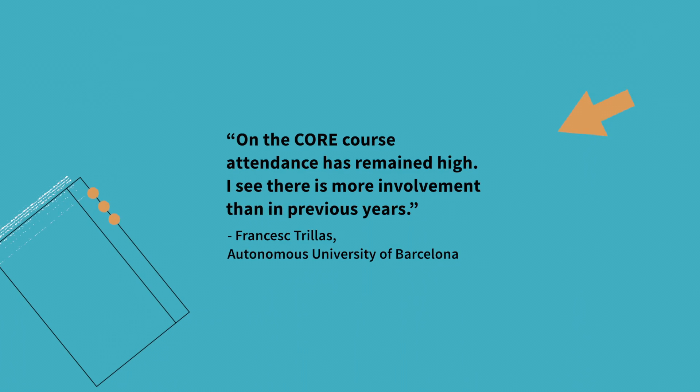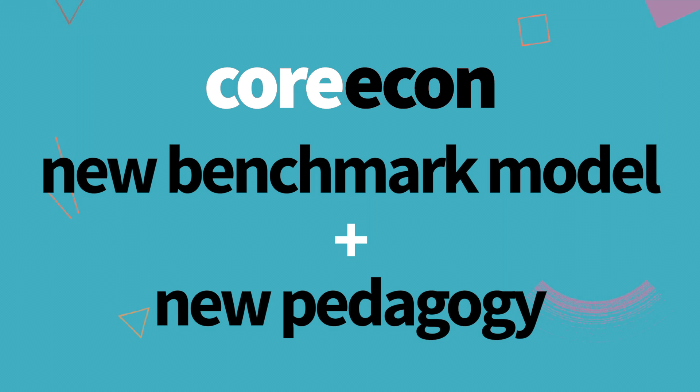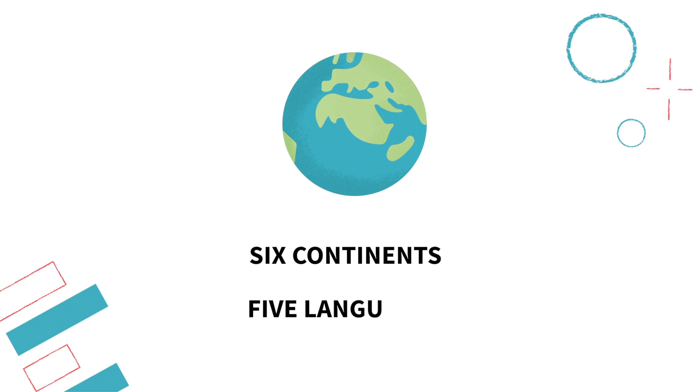From surveys of instructors we know that Core's signature approach of combining a new benchmark model with new pedagogy and lots of applications makes it easier to adapt Core's material for economics courses at different levels and in different regions of the world.